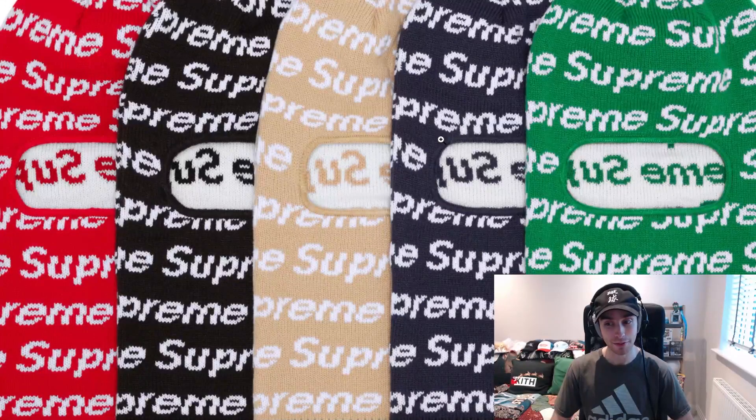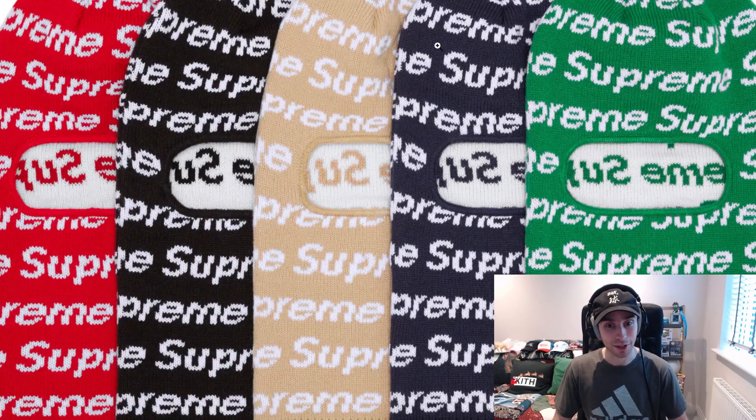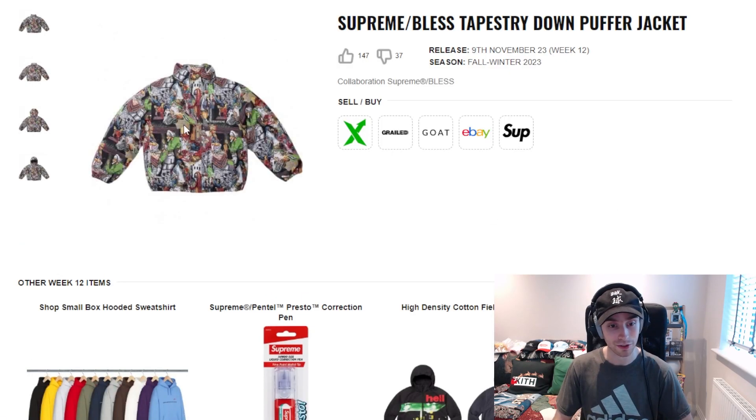We've then got the repeat balaclava coming up next. Balaclavas have been a bit hit and miss but I feel like these will do fine. Colorways across the board are great — probably the darker tones will do a bit better, like the black, the navy, and the green. But saying that, the most popular color with Supreme is obviously the red and white, so it could be a surprise one — you never know.